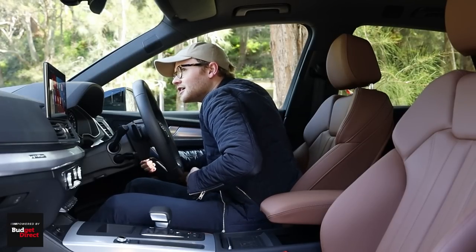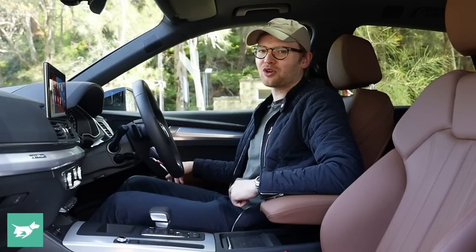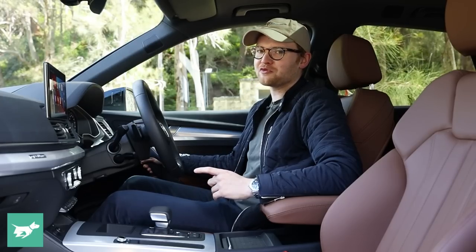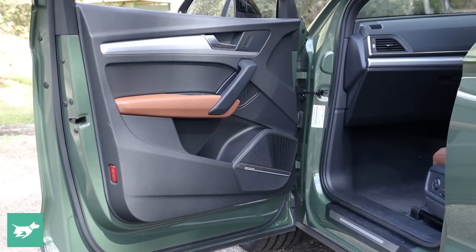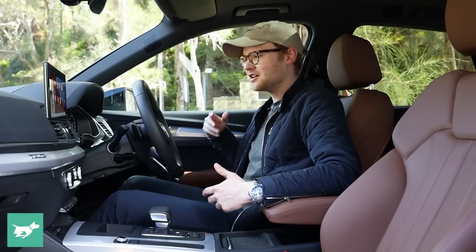The door grab handles are squeaky and rock-hard. The A4 has lovely leather grab handles that don't move a millimetre, don't make that squeaky sound, are much more luxurious to hold on to, and they're color-coded in the same color as the seats. Why doesn't the Q5 get that? No idea — but it feels a bit crap that it doesn't.